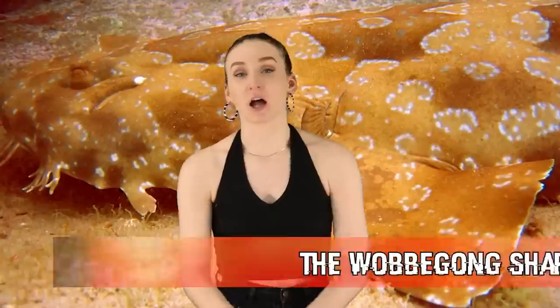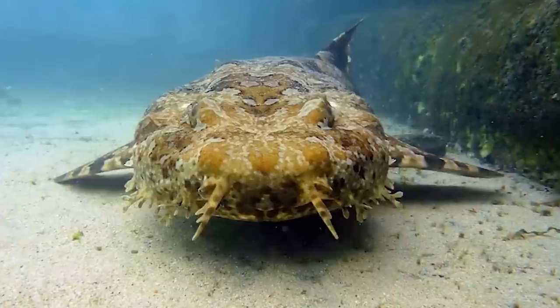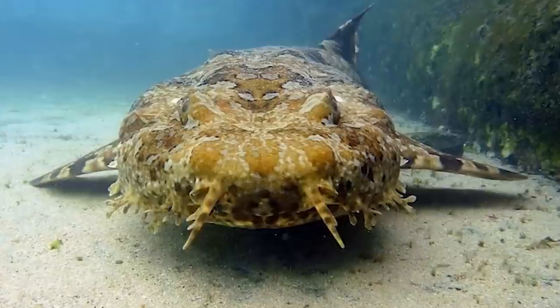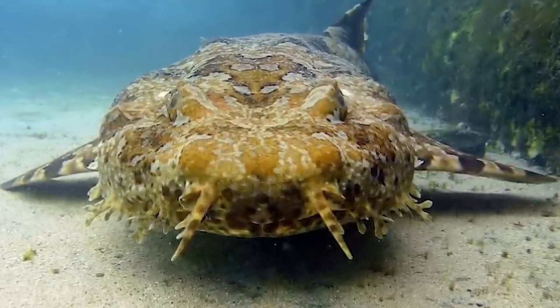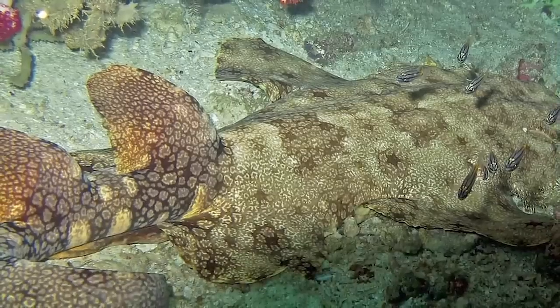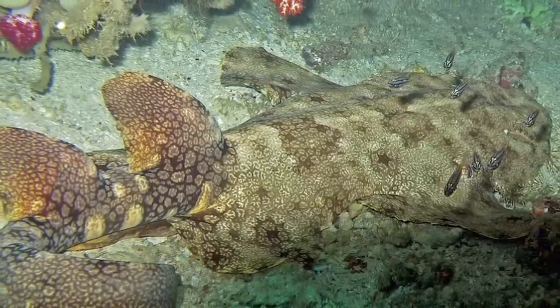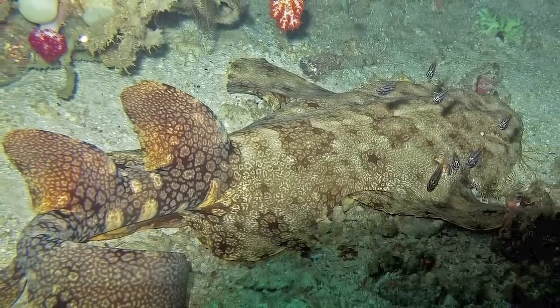In our 4th spot today we have the Wobbegong shark — another shark that doesn't really look like a shark. This shark has camouflage techniques and likes to blend in with algae-covered rocks or the ocean floor, with its flattened body and speckled patterns. These have been around since 11 million years ago. They don't attack — they'll leave you alone if you leave them alone. The only times they have attacked is when a diver got too close or someone accidentally stepped on one, but no fatalities have ever been reported.